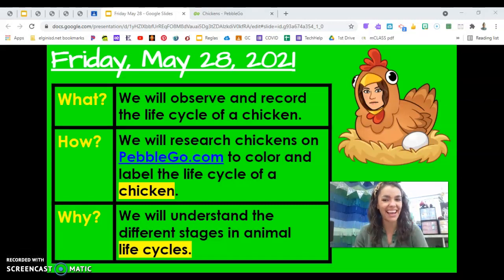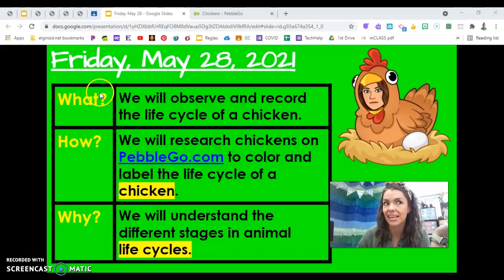Happy Friday, my favorite first graders. It is May the 28th. And what animal do you think we're studying in science today? We will observe and record the life cycle of a chicken.